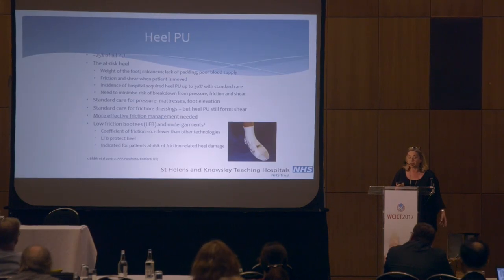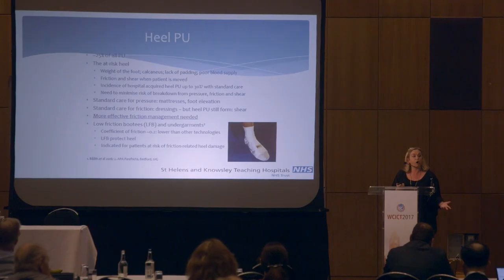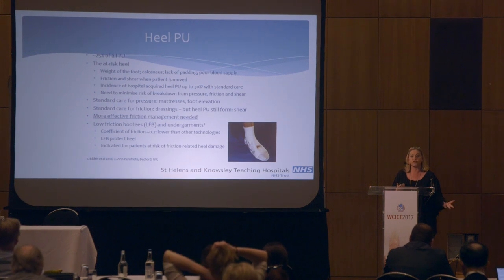Why is the heel more at risk? I think the previous speakers have gone into that in some detail. The practices for preventing heel ulcers is relatively a new concept. Previously, we were seeing pressure ulcers from pressure — patients lying in one place for too long. Very little thought was given to the superficial type of friction wounds, and we didn't have a lot of tools to combat that. Friction has been really a hidden part of pressure ulcer prevention, in my opinion.